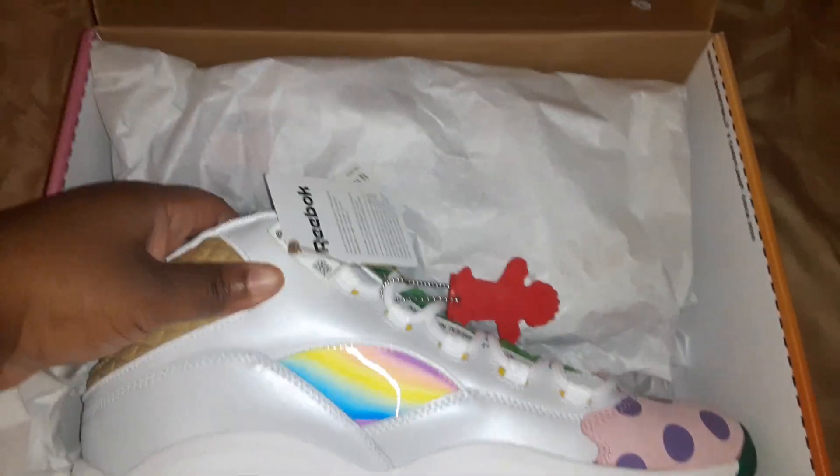I'm going to keep them on the hanger and everything like that. Not sure when I'm gonna wear these shoes, but let me show y'all a detailed look of them real quick.